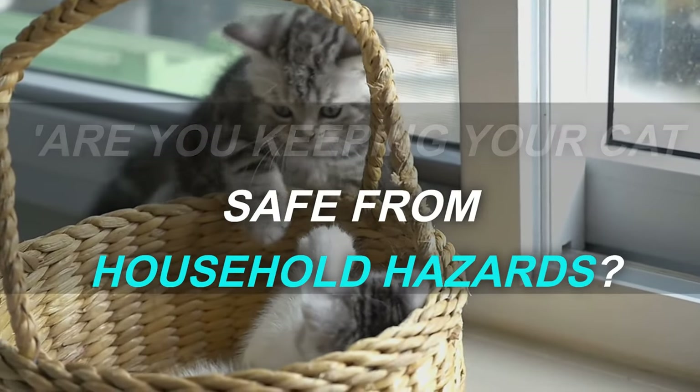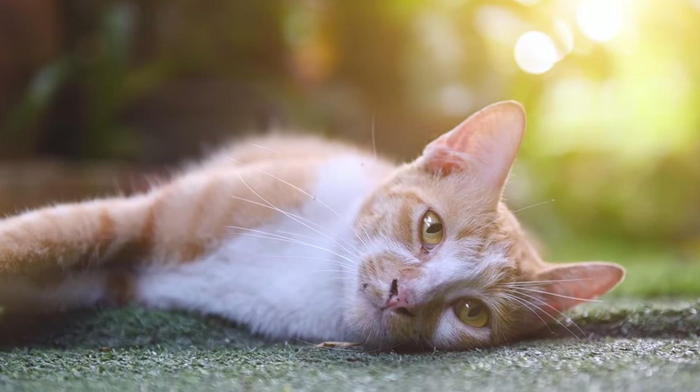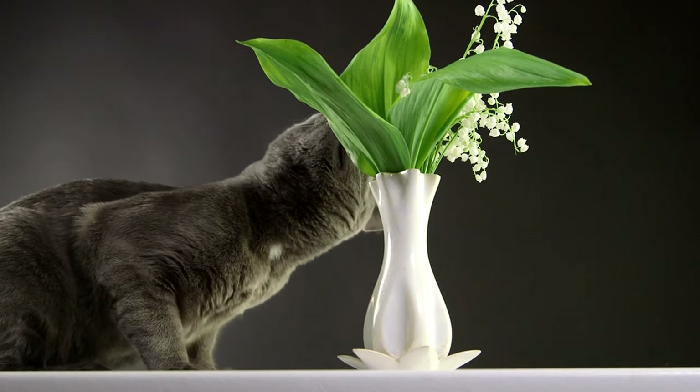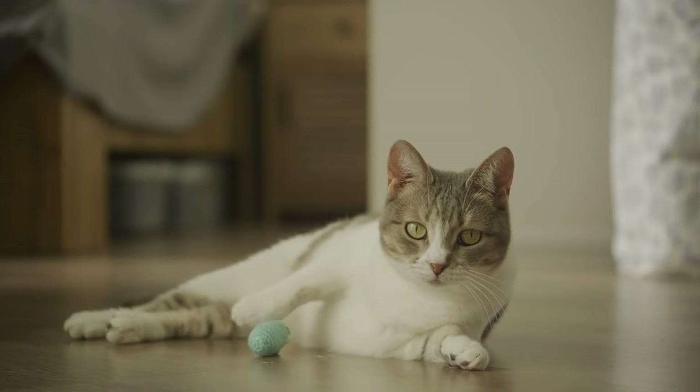Are you keeping your cat safe from household hazards? Are you sure they are safe indoors? It's easy to overlook common household hazards that pose a risk to our feline friends. Hidden dangers include poisonous plants and unsafe food that can seriously harm your cat. Keeping your cat safe means being aware of these threats and taking proactive steps to avoid them.